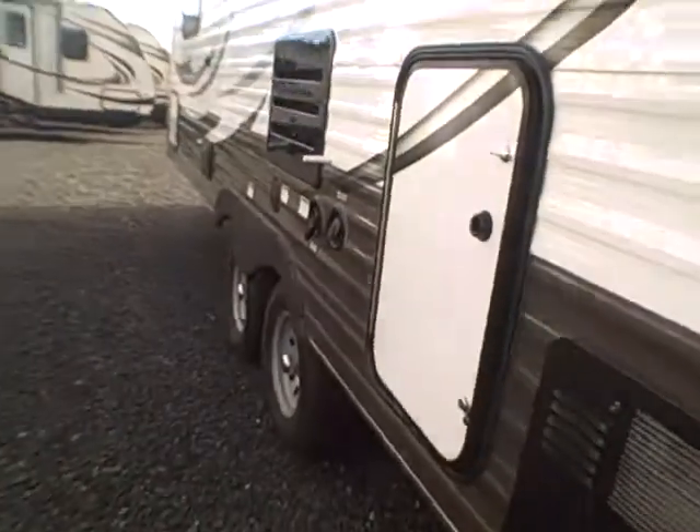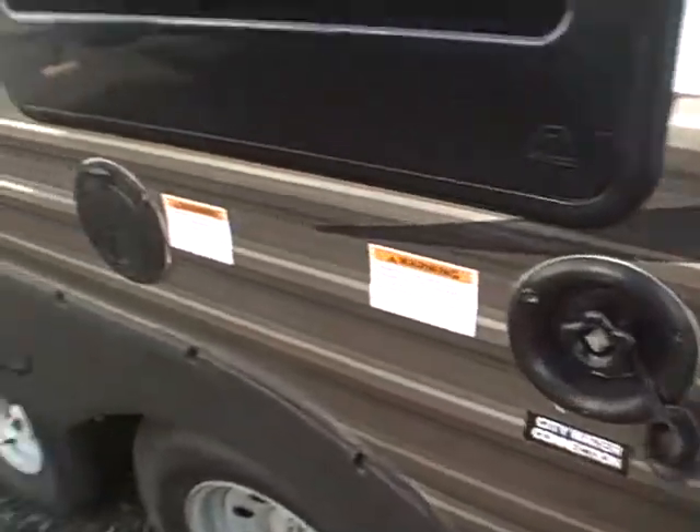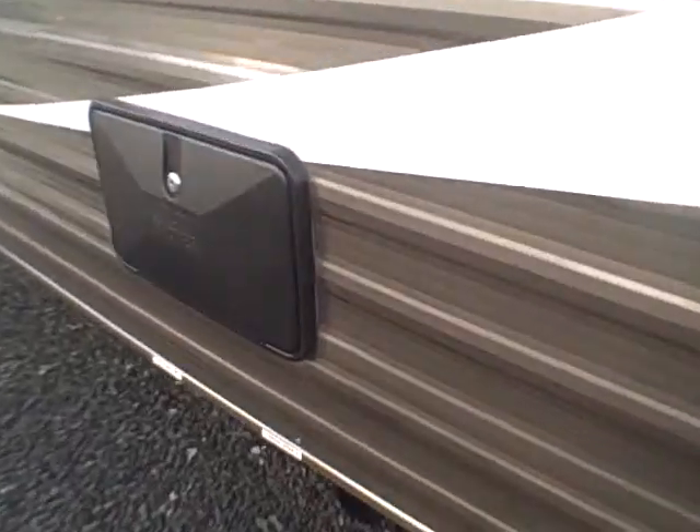On the opposite side here we see another storage compartment that locks — this one's a little larger but vertical rather than horizontal. We've also got our connectors here: city water, fresh water, power, and an outside shower.